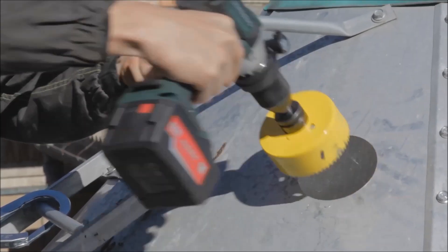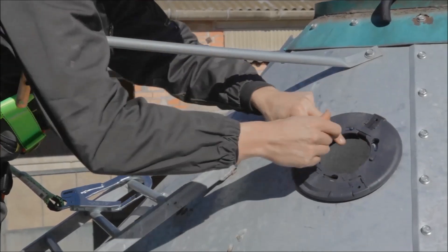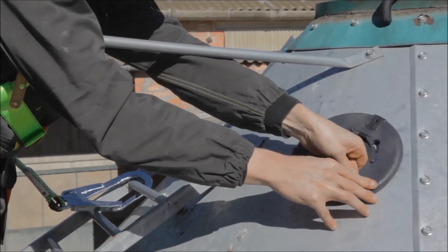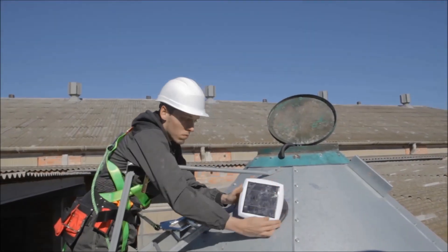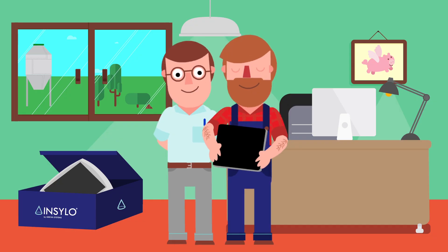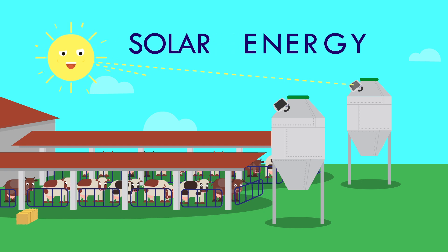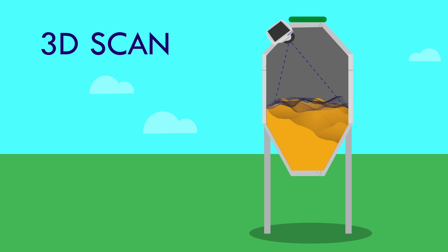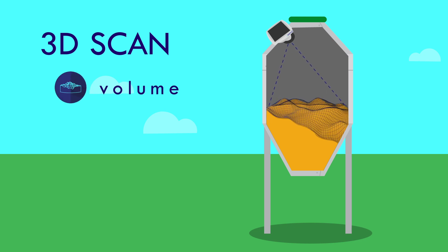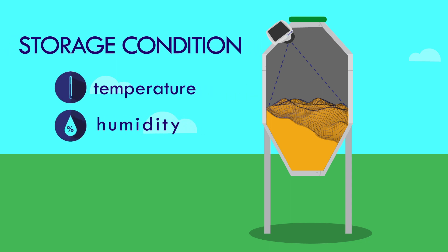Now, the easy part. InSilo is a plug-and-sense device and only takes five minutes to install. Once the device is fitted, it is totally self-sufficient, given that it is powered by solar energy. Using its 3D sensor, it scans the silo's content and provides a precise measure of the remaining volume and weight, as well as temperature and humidity conditions.